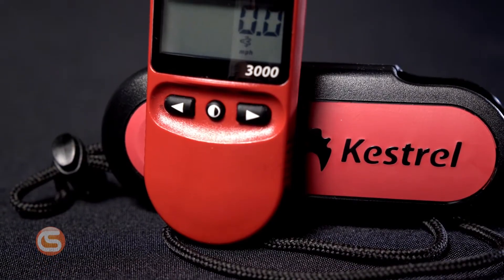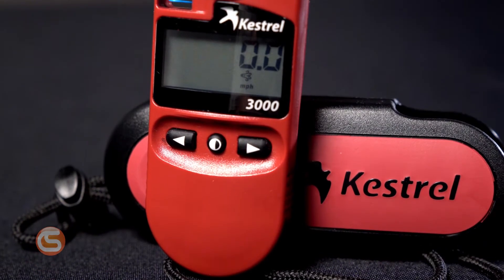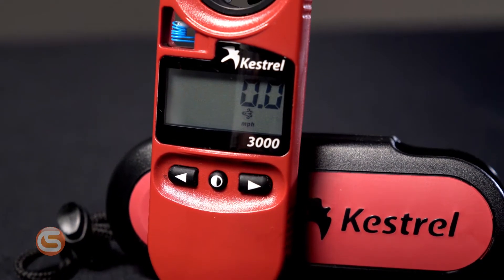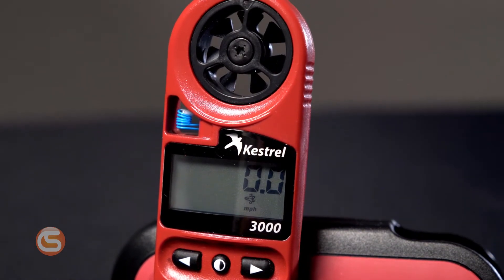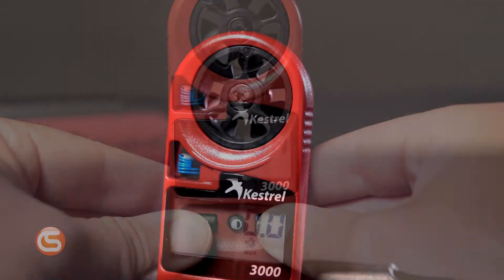That's why Kestrel meters has packed the 3000 weather meter full of features that measure almost every condition you might need. Within seconds of turning the device on, it can measure with 100% accuracy. Let's go through the list.